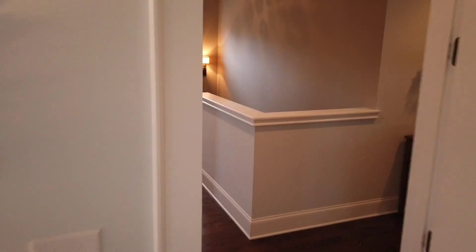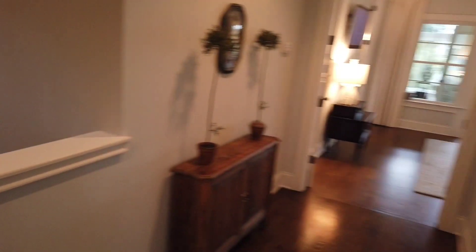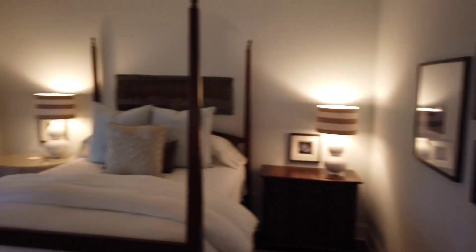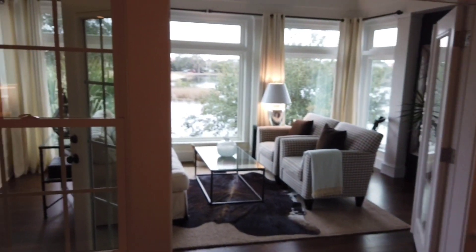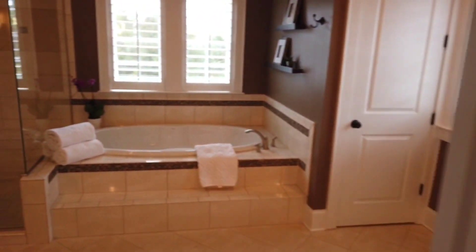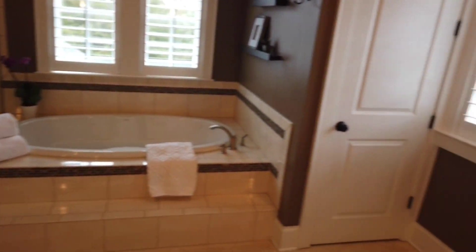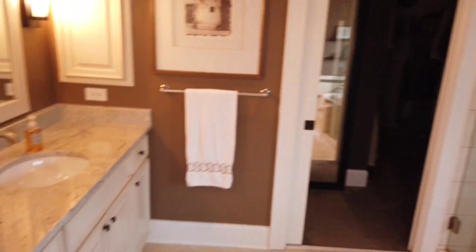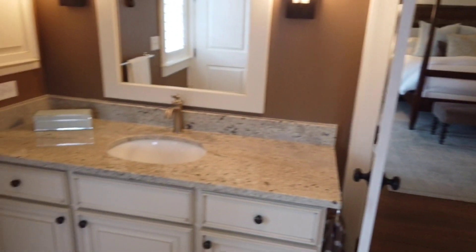To finish up upstairs, we'll do the master. Nice wide hallway, laundry room, and then to the master. Hardwood in here. Dual vanities and then a walk-in closet.